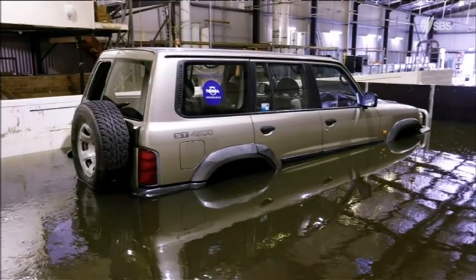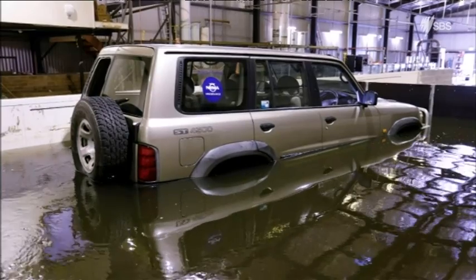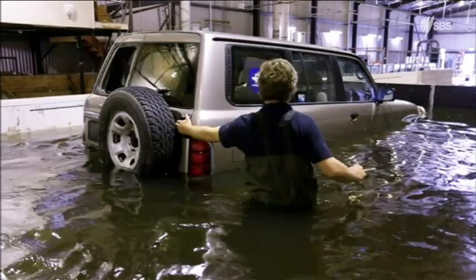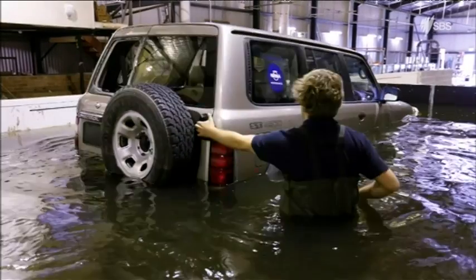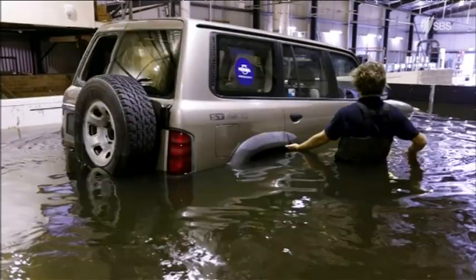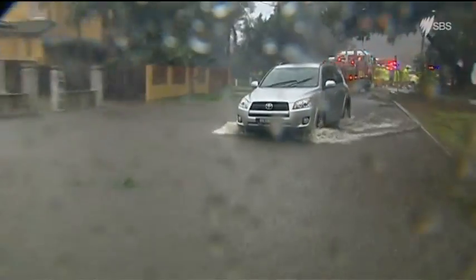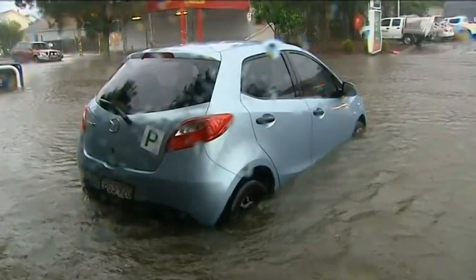To drive the point home, researchers at the University of New South Wales have released videos showing a four-wheel drive submerged in a test tank and easily moved around by hand. Smaller cars in even less depth became completely buoyant, showing just how unstable they can become even in waters with flows of less than four kilometres per hour.